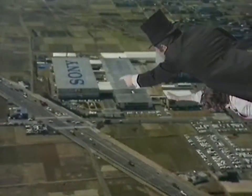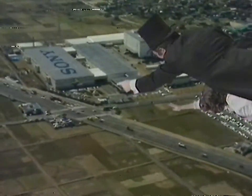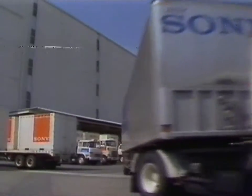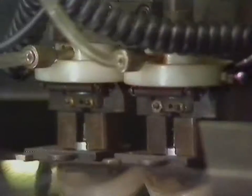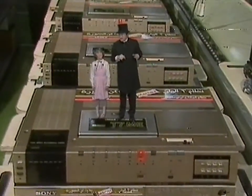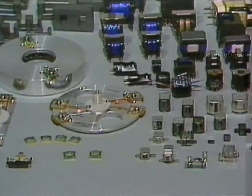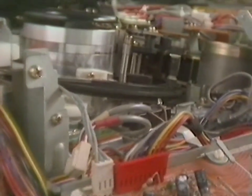Look down there — that's a Sony factory. The world's most advanced electronic technology produces thousands of Betamax products a day. Sony started making video products over 20 years ago — that was before I was born. Sony also makes all the key parts: the video head drums, ICs, and so on, right there in its own factory.